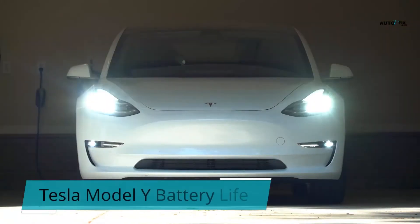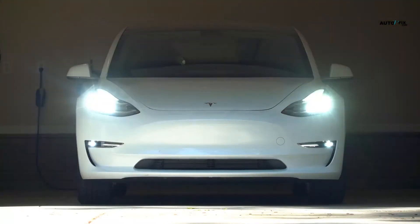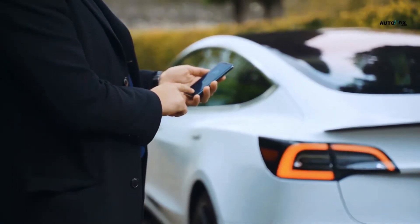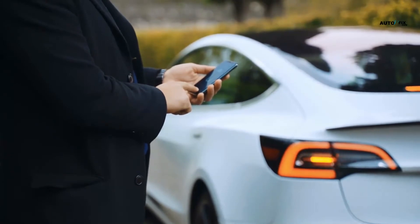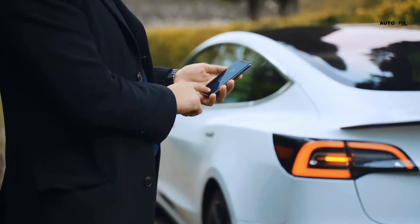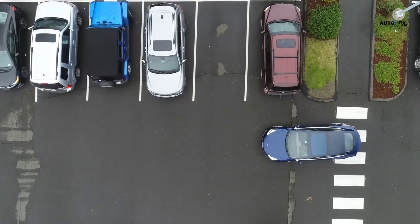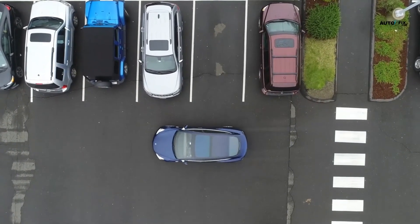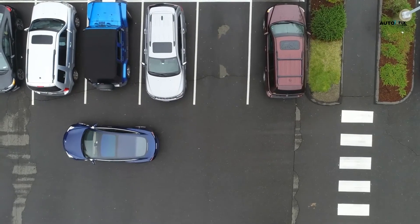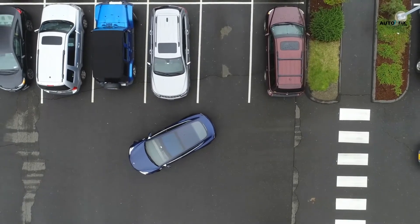Regarding Tesla Model Y battery life, Tesla will cover repairs if something malfunctions in Model Y batteries within its warranty period of 8 years or 120,000 miles, which applies to all Model Y electric vehicles. Tesla models' batteries tend to last longer than their warranties imply. You would expect Model Y and all its variants to reach 300,000 to 500,000 miles before replacing its battery. Driving Model Y with an average of 15,000 miles yearly means you could count on your vehicle for 20 to 27 years. Its range variants are 303 miles for Model Y Performance and 318 miles for Model Y Long Range.